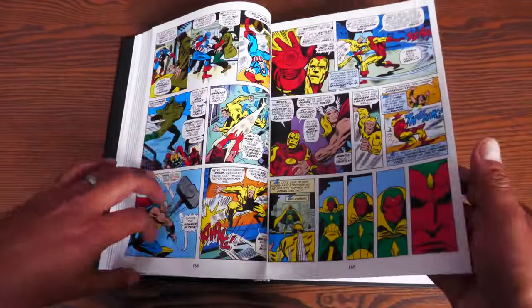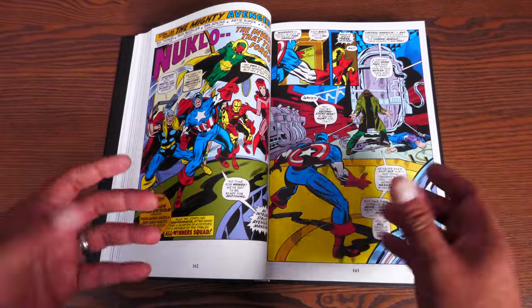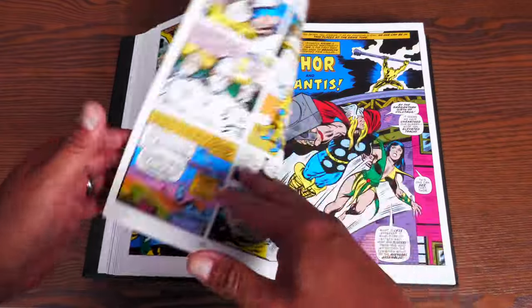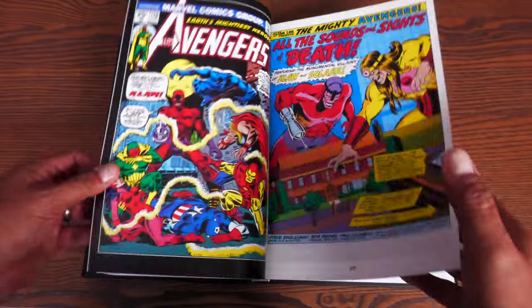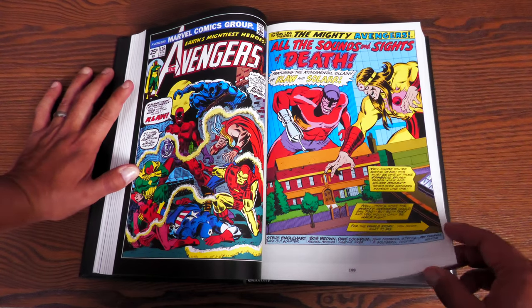We have the very first Giant Size Avengers, which has the All-Winners Squad. Of course, Roy Thomas is a huge fan of that Golden Age era, and that's why we ended up getting the Invaders. Rich Buckler comes back as the penciler for this particular Giant Size. Funny to read the behind-the-scenes because Steve Englehart is like, 'Oh, but I wanted to write the Giant Size number one.' But he gets to write a lot of Giant Size.